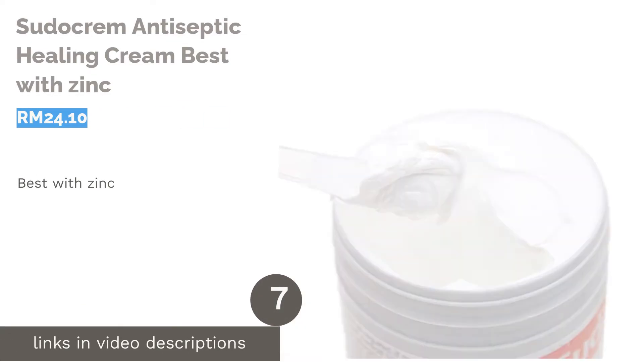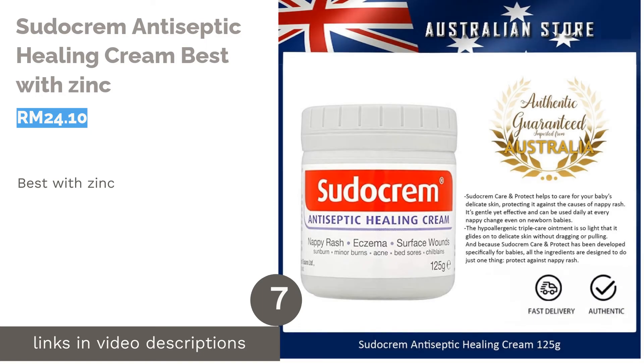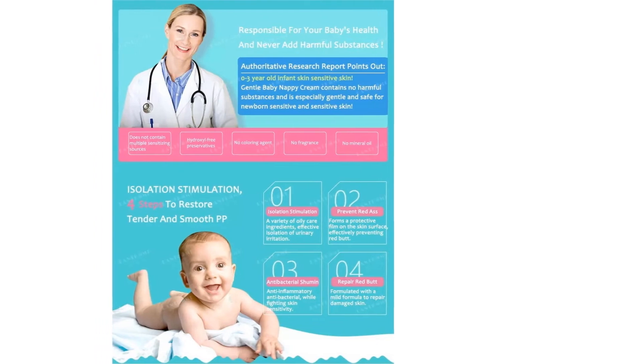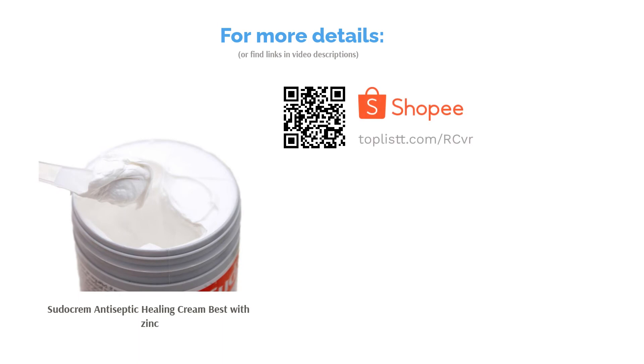The next product is Pseudochrome Antiseptic Healing Cream, best with zinc. Ease the pain with Pseudochrome's Antiseptic Healing Cream. A great ally to soothe sore skin and nappy rash, this cream is versatile enough to ease skin irritation and pain while providing effective relief from cuts and grazes by forming a protective layer to reduce the risk of infections.